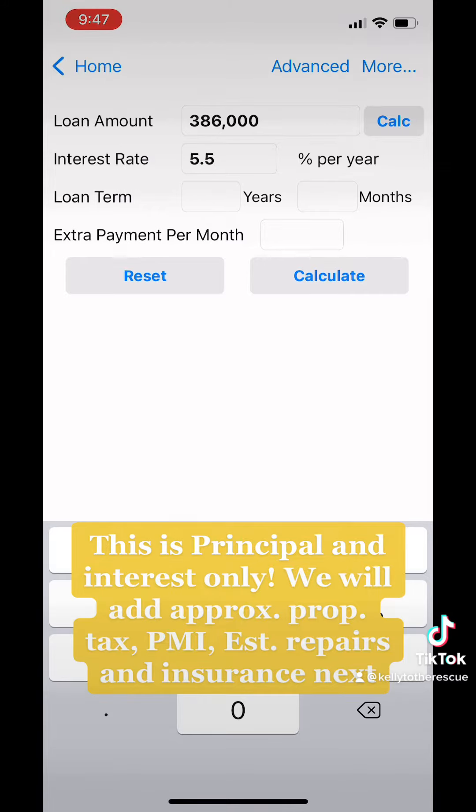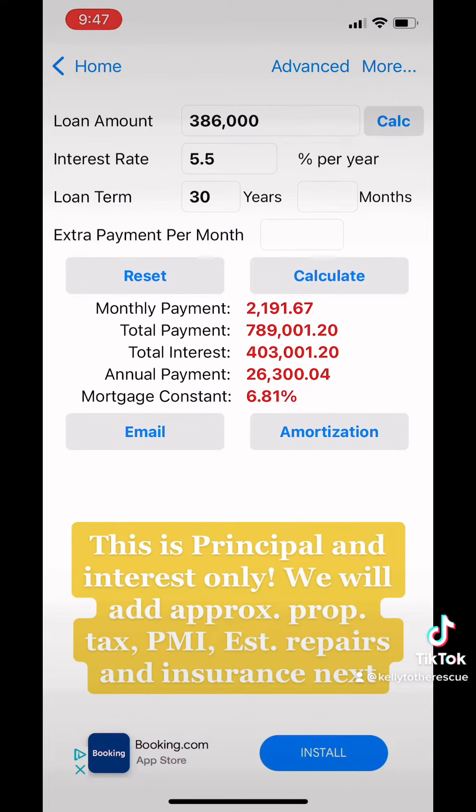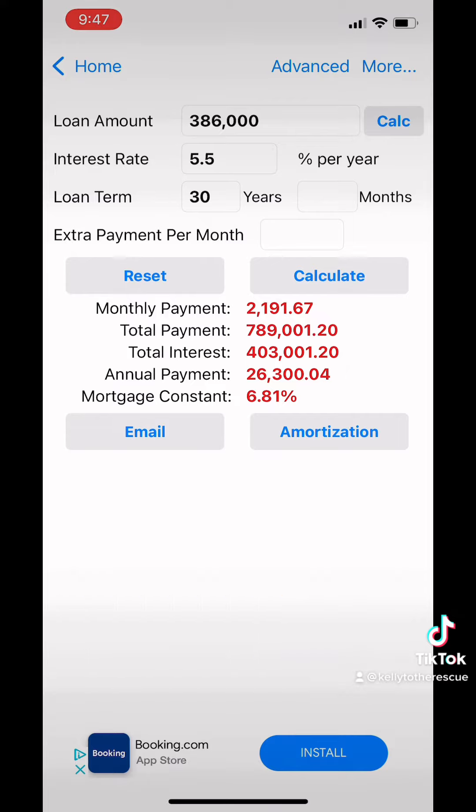The loan term is usually 30 years, but we are starting to see some 40-year mortgages, and the payment comes out to just under $2,200 per month.